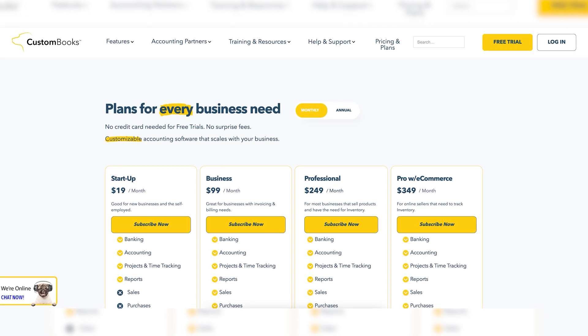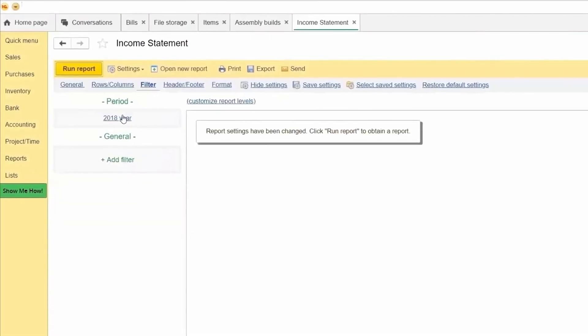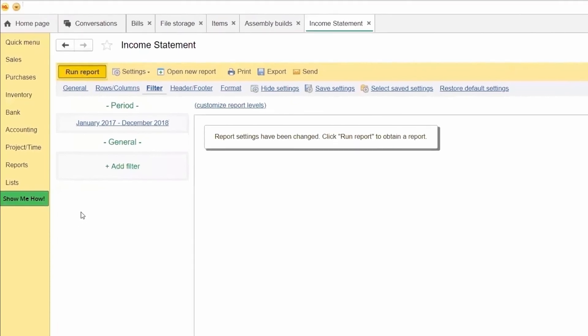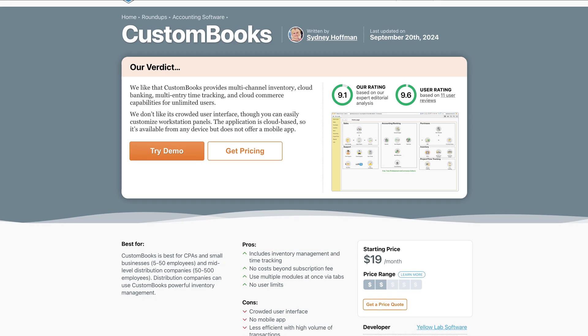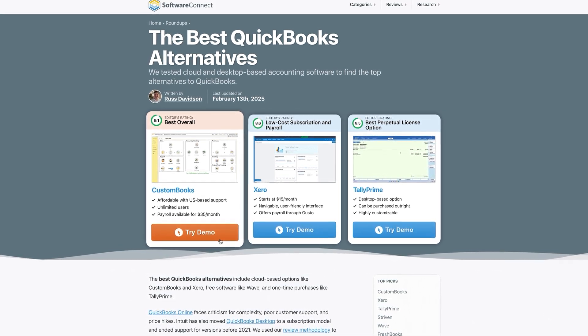If you're ready to make the switch, one of my favorite alternatives to recommend is Custom Books. It offers affordable and scalable pricing plans with unlimited users and includes straightforward double-entry accounting and reporting. It's one of the best options if you're looking for a cloud-based alternative to QuickBooks with comparable features. But this is just one of the many alternatives out there — check out our full page to compare options and find the best fit for your business.